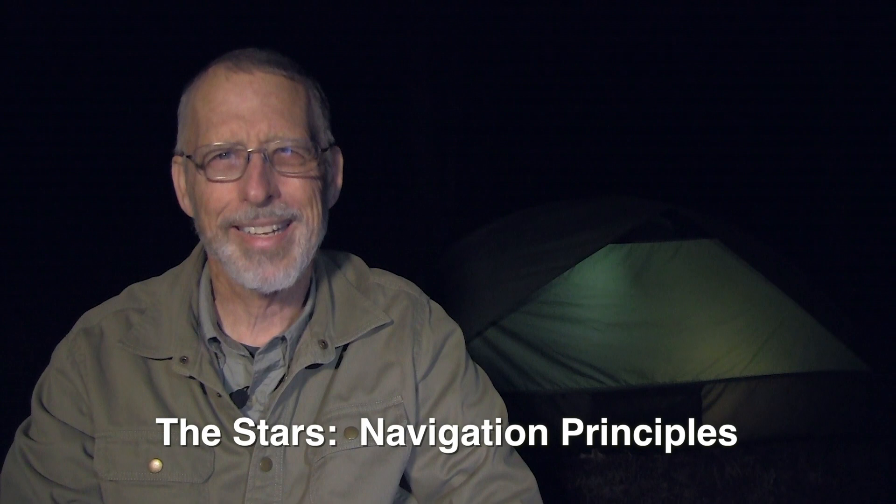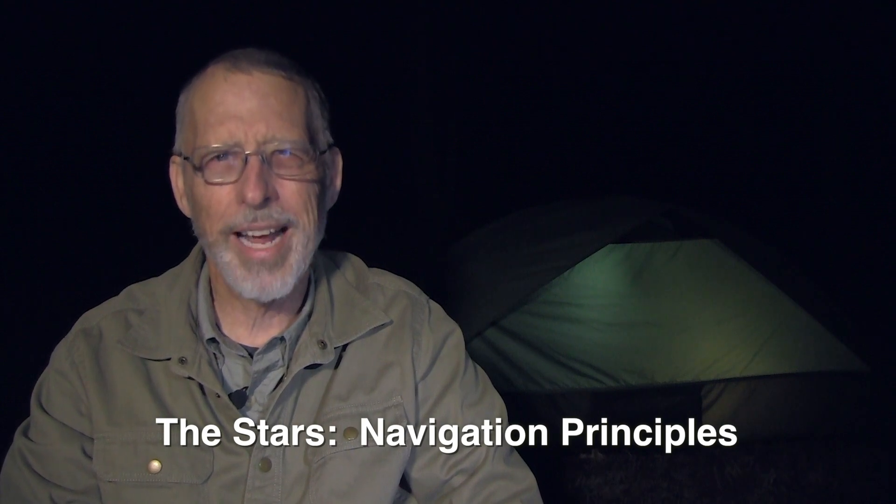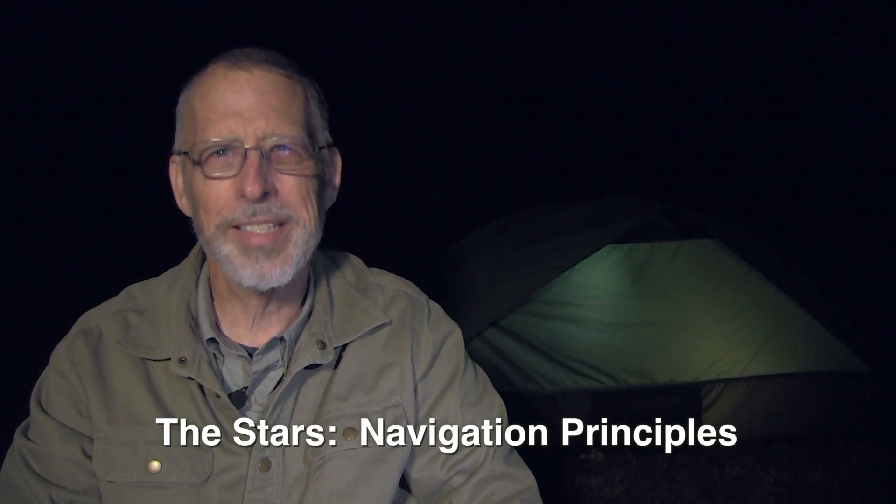Lots of people love the idea of finding direction and navigating using the stars, but they fear that it is complicated. But it doesn't have to be. In fact, you can find direction using the stars just as quickly as you can using a compass, and it can be a lot of fun. One of the easiest methods is to find a star that doesn't move, and in the northern hemisphere, we are fortunate to have such a star.